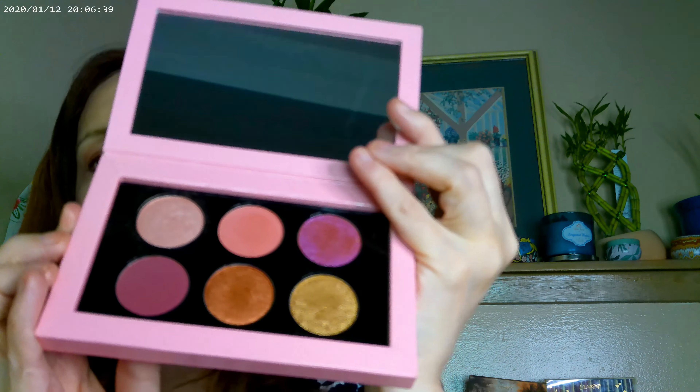It's the Rose Decadence palette — really pretty palette, really nice cardboard packaging, and it definitely feels very luxe. I like it a lot. For lips, I went ahead and used the Oma in the shade It's Complicated, and I mixed it with the Ultra Glossy Lip from ColourPop. Those are the two colors I have on my lips today.